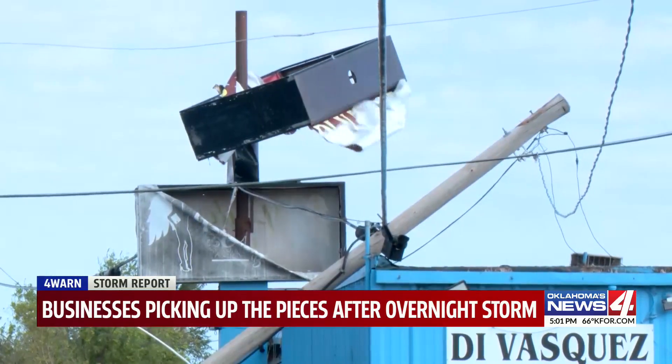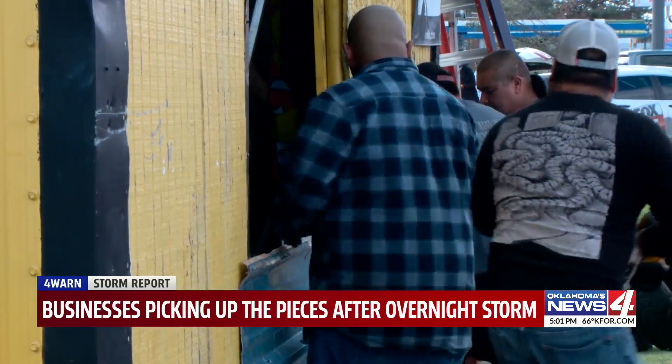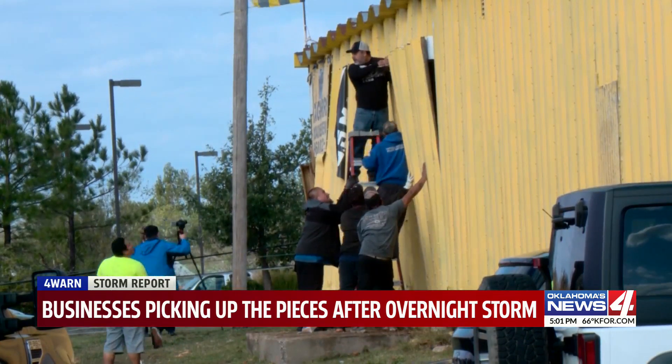These businesses near southwest 25th and Western are now facing a massive cleanup. We're trying to patch things up right now and try to secure things, because we don't want to be surprised by something happening.